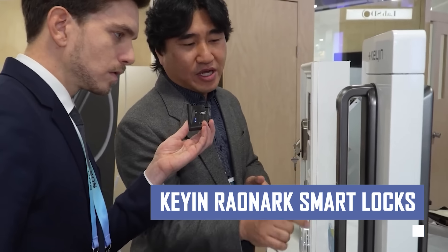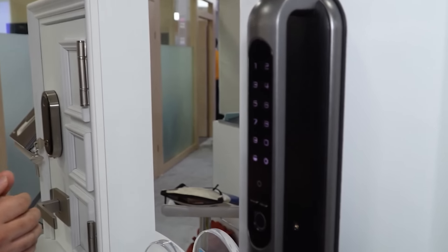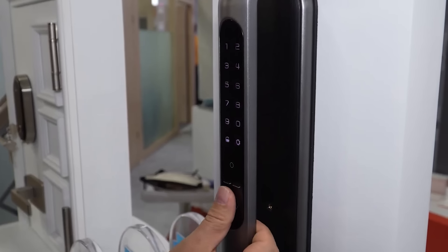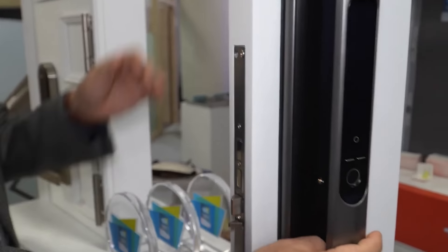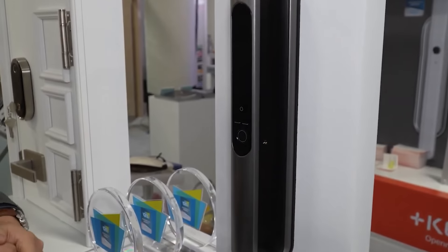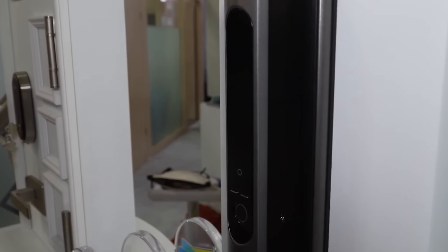Experience the convenience and security of a keyless entry system with the Kian Raynark Smart Locks. This innovative lock allows you to unlock your door with your smartphone, fingerprint, or even a customizable access code. Grant temporary access to guests or manage entry for different family members, all from your smartphone app.